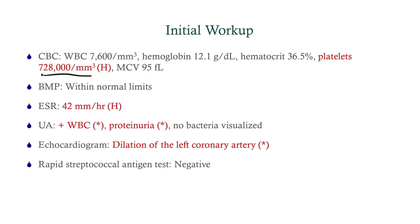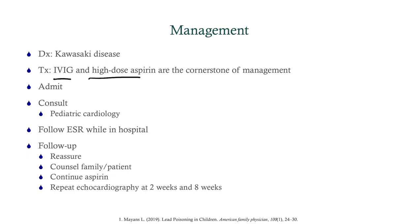So what do we find? Her CBC shows a platelet count of 728,000. Kawasaki tends to do that — it really ramps up the platelet count. Remember that platelets are an acute phase reactant, so with severe inflammation your platelet count will go up. BMP is within normal limits. SED rate, not surprisingly, is elevated. Urinalysis shows sterile pyuria — white blood cells but no bacteria visualized — and proteinuria, which is probably behind her hypertension. The echo shows dilation of the left coronary artery, so we have now nailed down the diagnosis of Kawasaki.